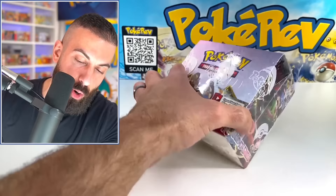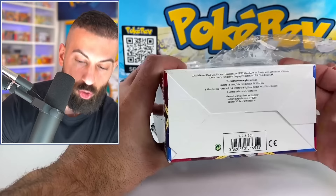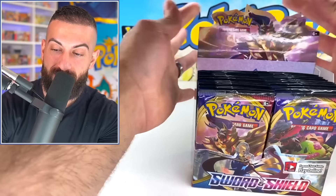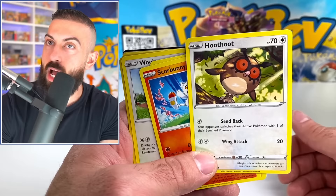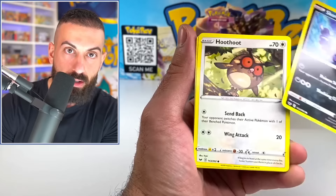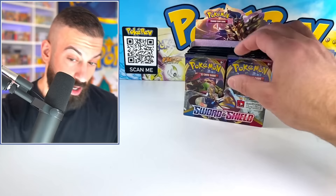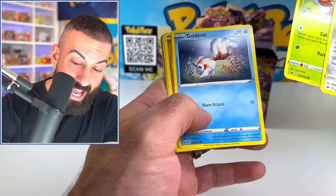Our last booster pack of Scarlet and Violet is done. Now we're opening our little time capsule — Sword and Shield base set from 2020. It's actually getting weird to look at cards with yellow borders now after opening Scarlet and Violet for a week or two. It genuinely feels trippy. A Sword and Shield base set booster box is going for around $275 to $300 now — that's a lot.